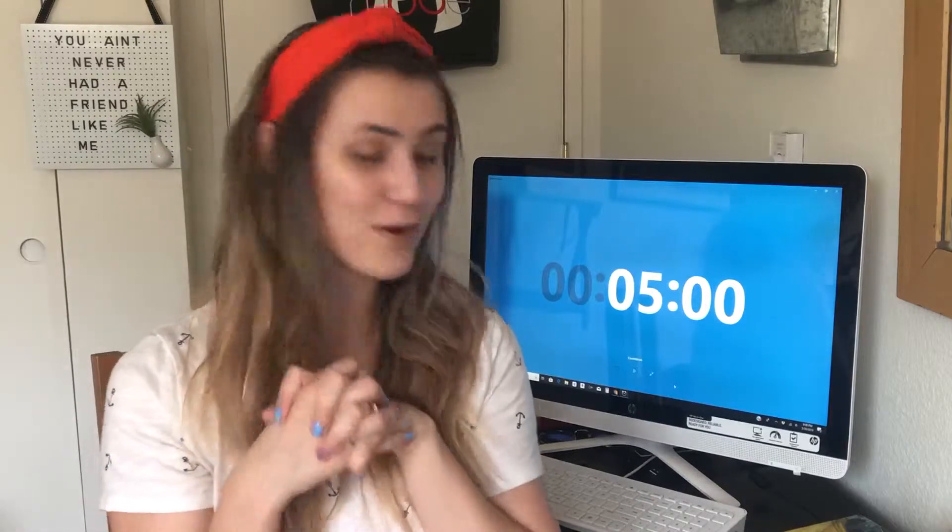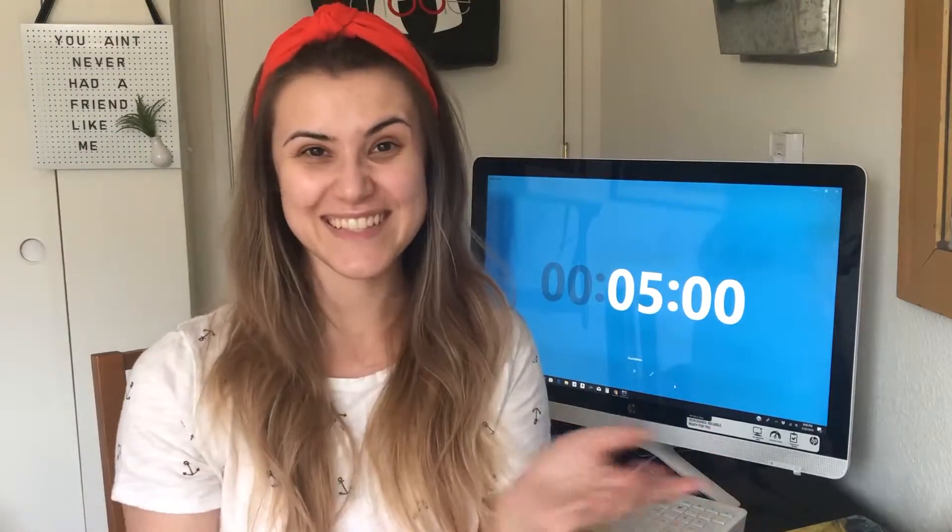The last one — I think it's L'Oreal, I can't actually remember who makes this — but it's the Voluminous Million Lashes Excess. This is just black mascara. Nothing too fancy about it, but it'll just kind of help to tie everything together. So that's all the products that I chose. We'll go ahead and start the timer, and let's do this.